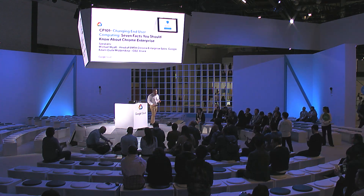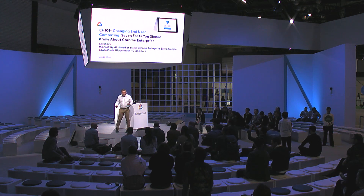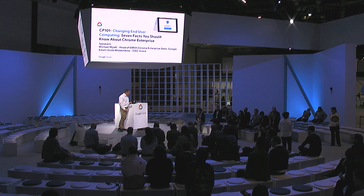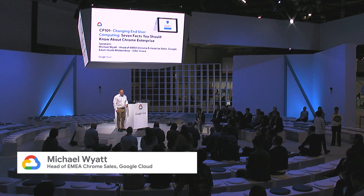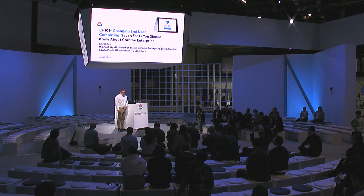Thanks for making it to the last presentation of the day. You're all the brave ones, or you're all my friends, because you all want to hear about Chrome. So thanks for coming along. My name is Mike Wyatt, I work for Google, been at Google now for about five years. I look after Chrome go-to-market, Chrome Enterprise go-to-market across EMEA.